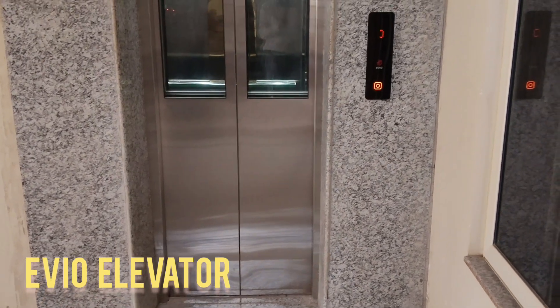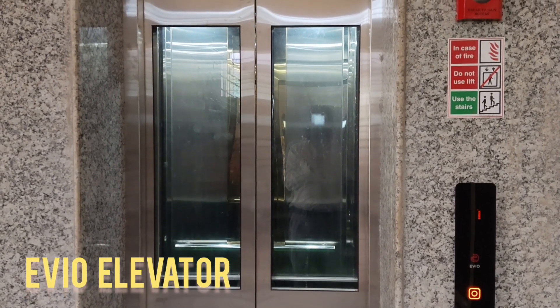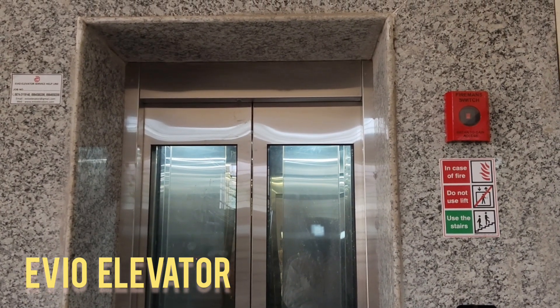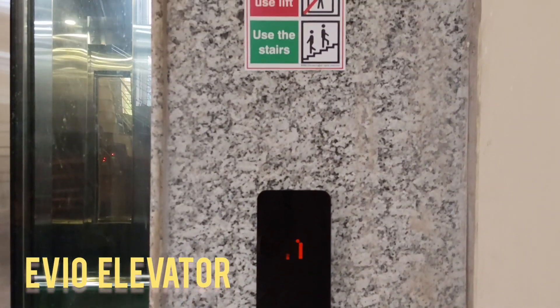Advanced safety is also brought to the forefront by integrating capacitive touch technology, similar to what is found in smartphones. EVO enhances both form and function in the residential elevator space.